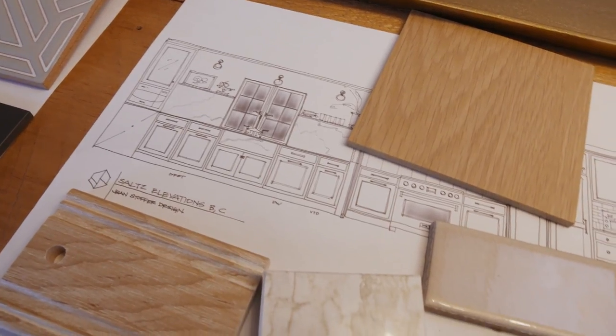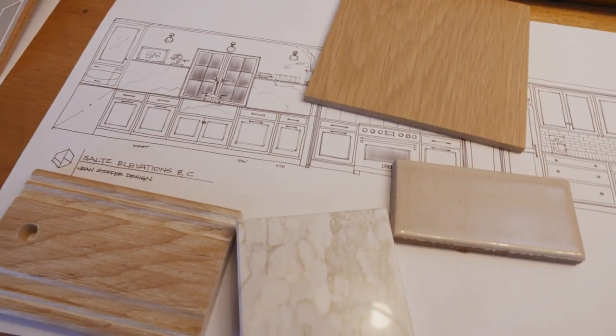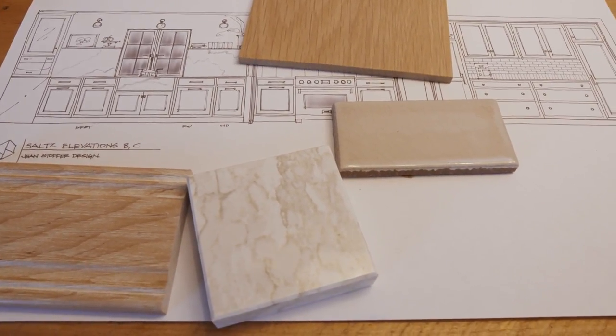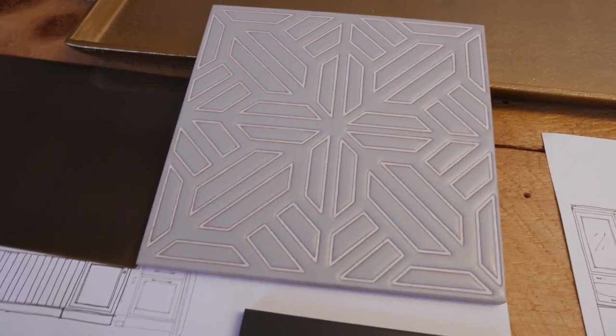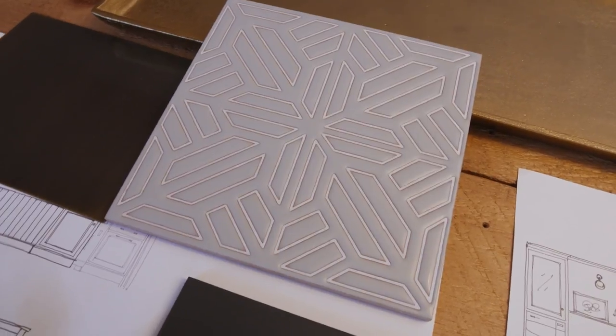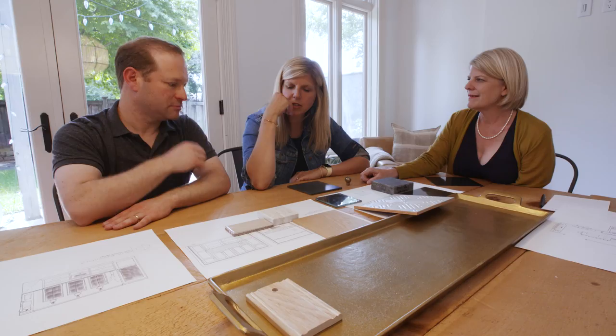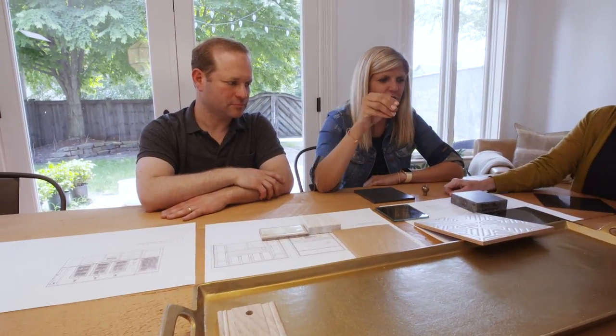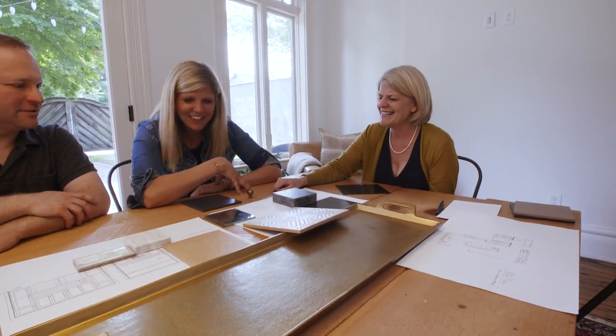I loved Jean's idea of mixing a super ornate tile with a super simple tile. I'm trying to picture an entire wall of it. It feels so on point, but also feels like just a slight push further than I think I would have ever gone on my own. It's very clear why you do what you do.